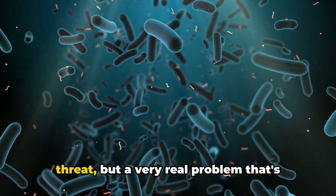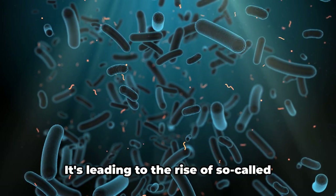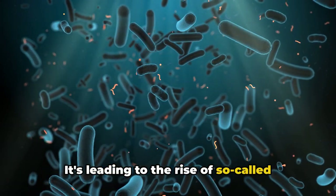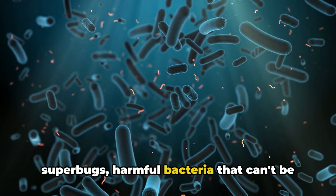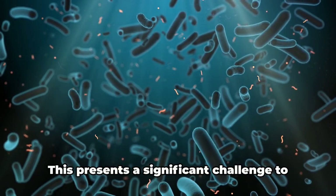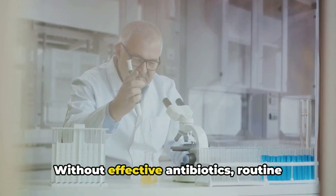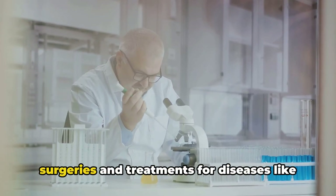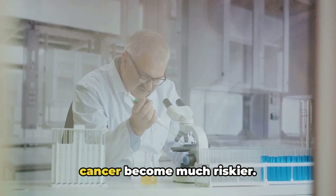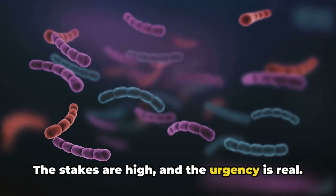Antibiotic resistance isn't a distant threat, but a very real problem that's impacting global health right now. It's leading to the rise of so-called superbugs — harmful bacteria that can't be easily treated with our current arsenal of drugs. This presents a significant challenge to modern medicine. Without effective antibiotics, routine surgeries and treatments for diseases like cancer become much riskier. The stakes are high, and the urgency is real.